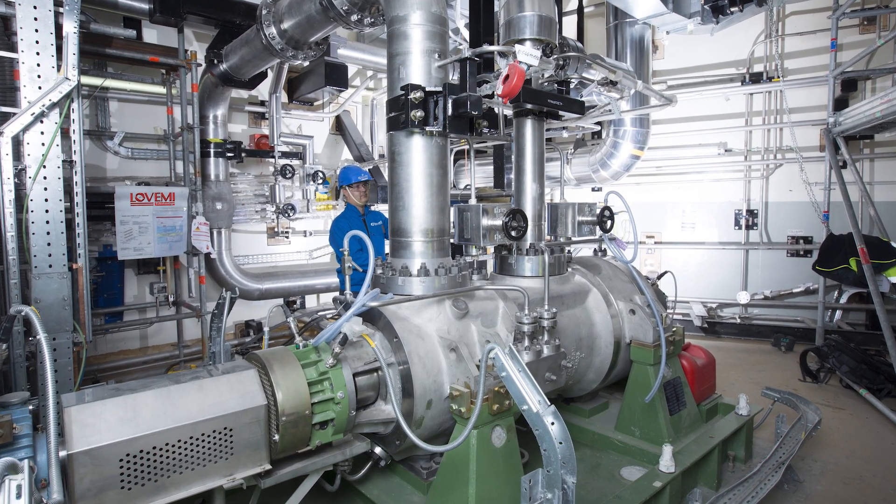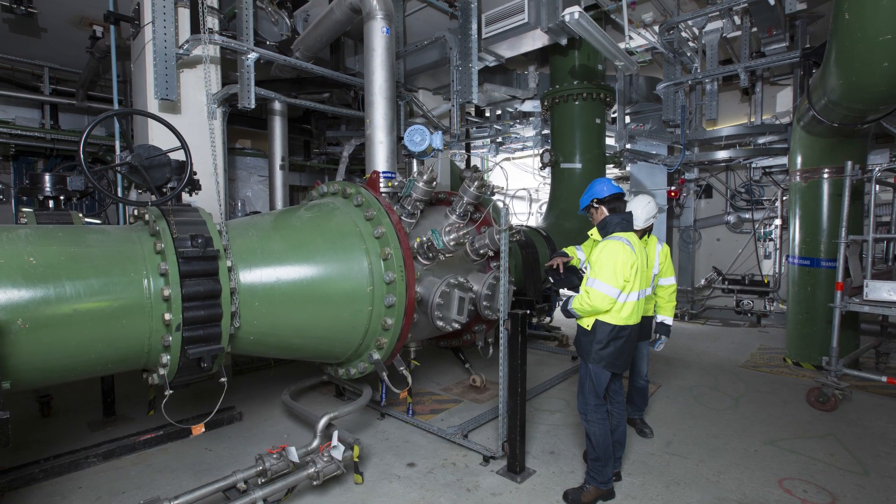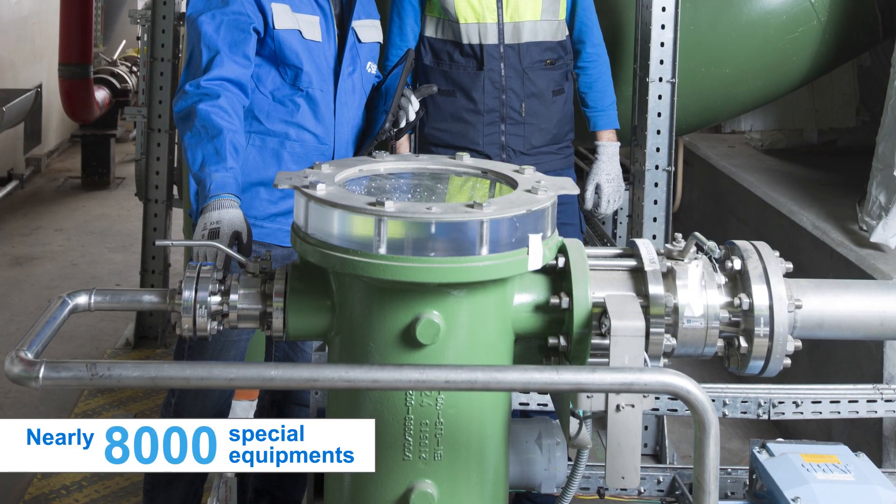For the Flamanville EPR, BOCA also supplied and installed special equipment for nearly 8,000 items.